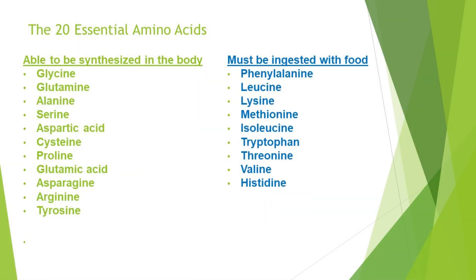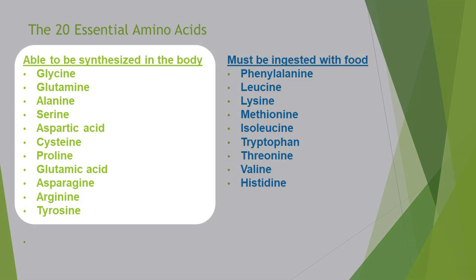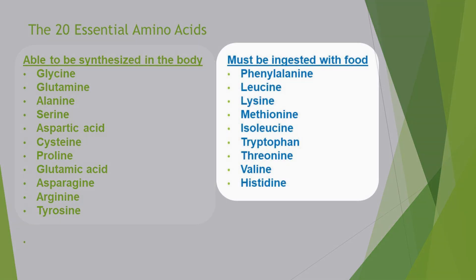For something to be a complete protein, it must have all of the essential amino acids in it. Our bodies need 20 amino acids to form proteins, and we naturally produce 11 of them. That means we have to consume the other nine in our diets on a regular basis.